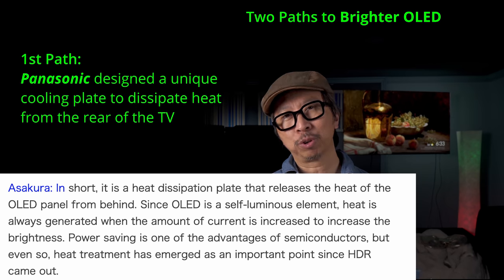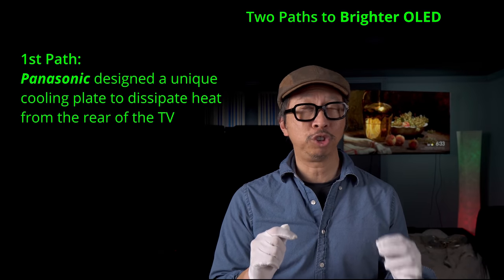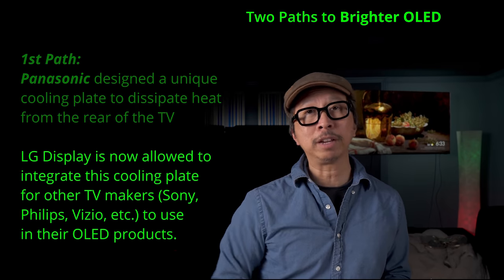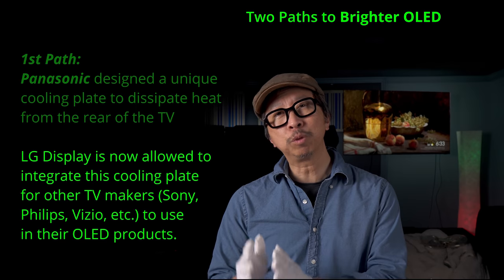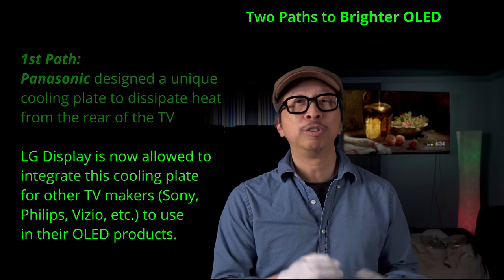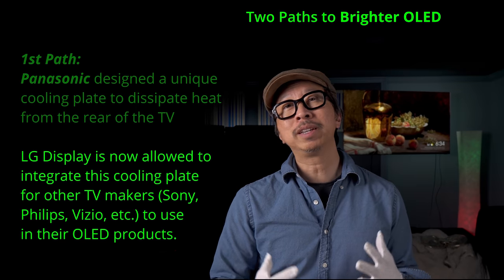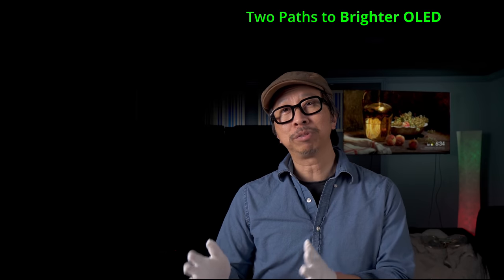Getting it brighter is great, but more importantly it doesn't shorten the life of the OLED. According to an article by Reiji Asakura, a Japanese TV reviewer linked below, Panasonic has been working on this closely with LG, but it's unique to Panasonic's own proprietary approach. It appears they are allowing LG to sell a reference TV with that technology included for other TV makers. Whether it's as good as Panasonic's version remains to be seen, but LG now has access to that same cooling technology. This means Sony, Philips, maybe Vizio could all get brighter OLEDs — but it's not going to be cheap.